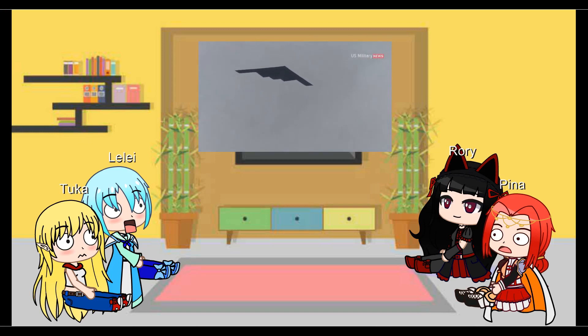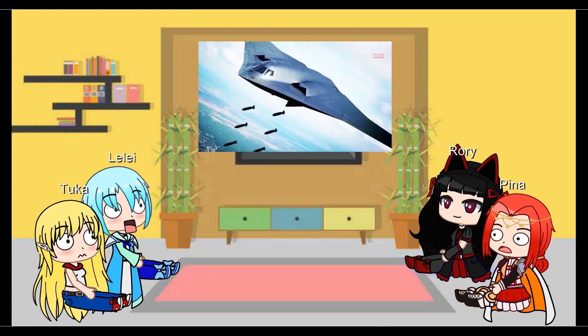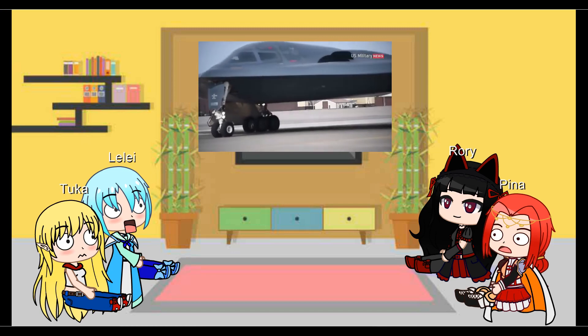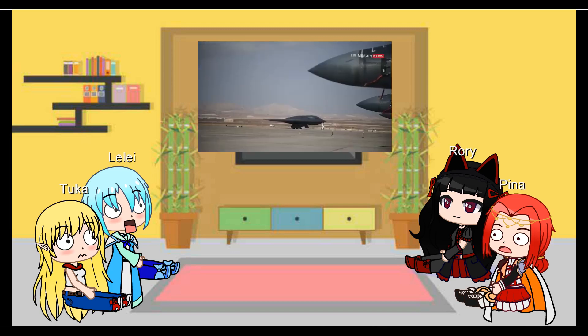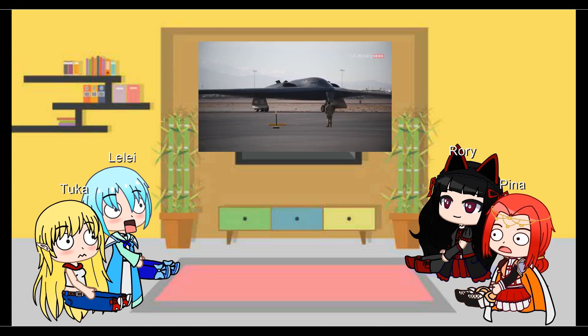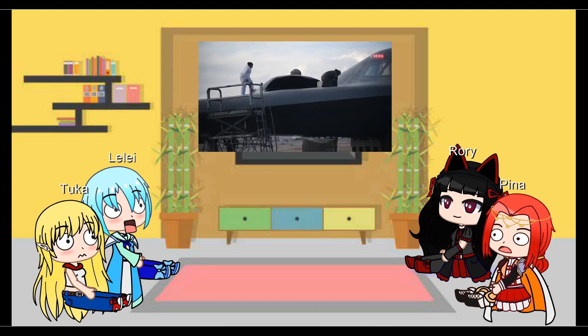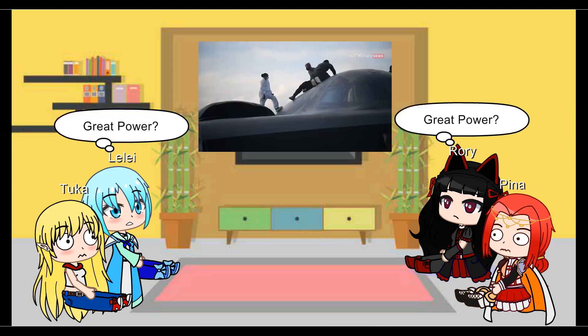The B-2's ability to deliver such devastating weapons deep within the most well-defended airspace makes it a premium, highly specialized war machine without equivalent, at least unless China develops a decent H-20 stealth bomber. So far, B-2s have mostly leveraged their range and payload rather than stealth for actual combat operations. However, the Spirit's awesome firepower and low-observable characteristics will never be tested in the kinds of high-intensity and likely nuclear great power conflict it was designed to fight.